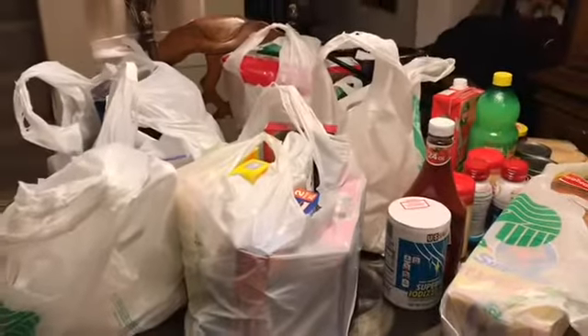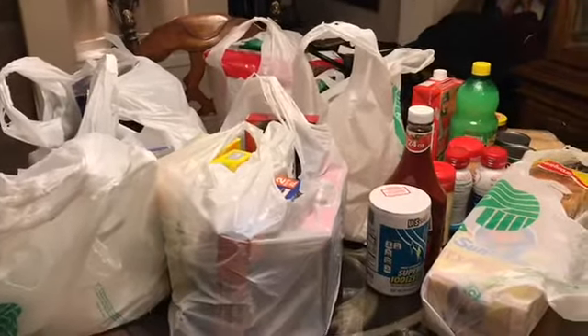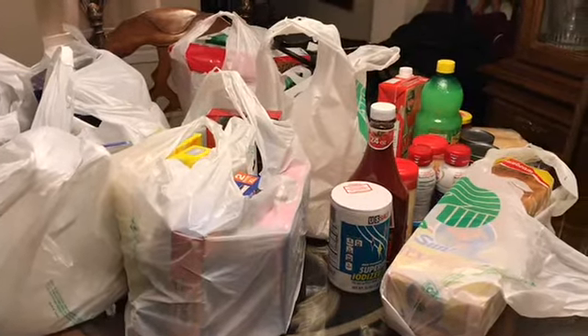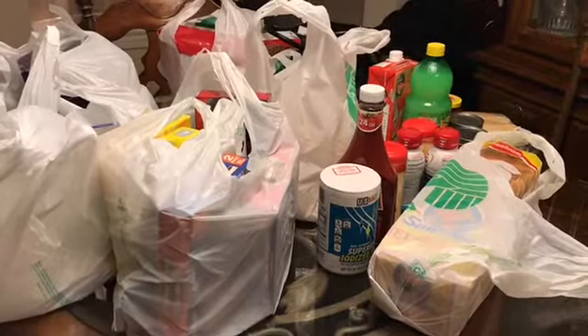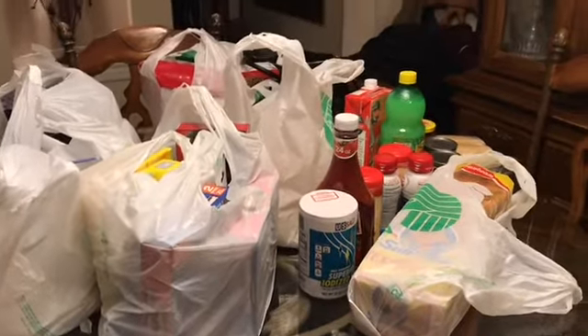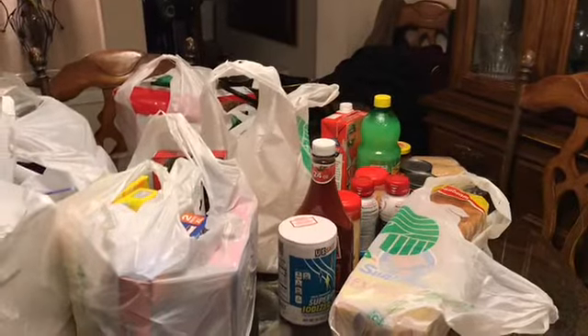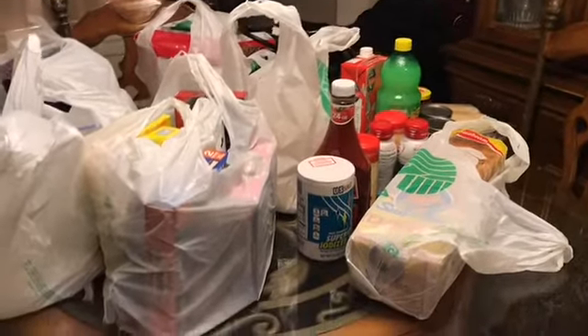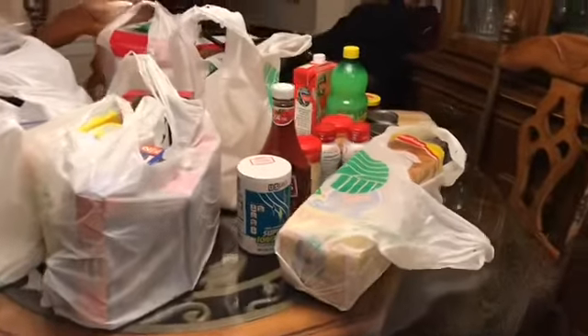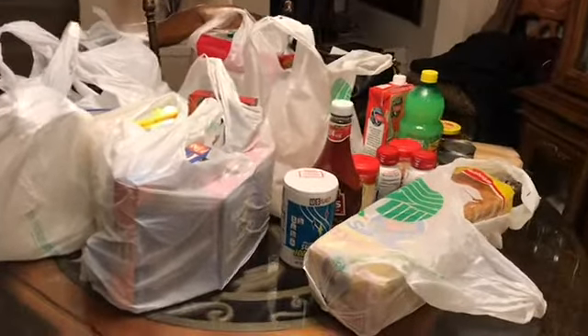I'm back home from Dollar Tree and I'm going to have to do this in two segments. I'm going to do the food stuff downstairs because I don't want to have to haul it upstairs to where I usually video from. So I'm going to go ahead and do that part. I got a lot of stuff today. Let's get started.